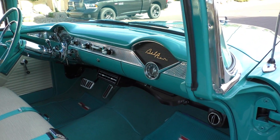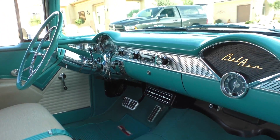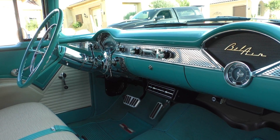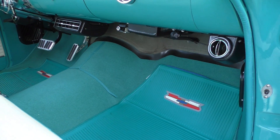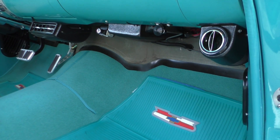Dash trim is all factory — this car's just nicely done, not overdone. Sometimes less is more, and in this case this car is definitely more because it is less when it comes to style.